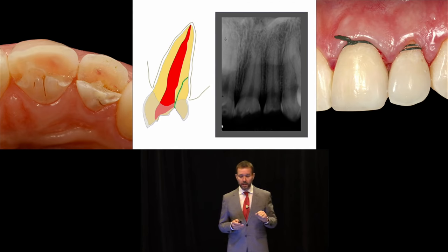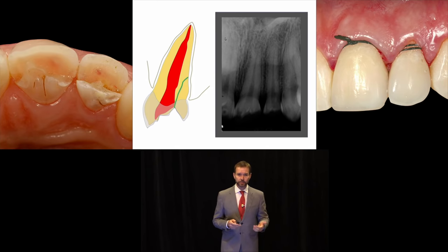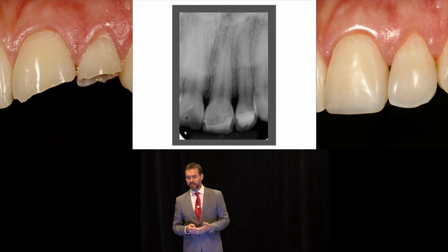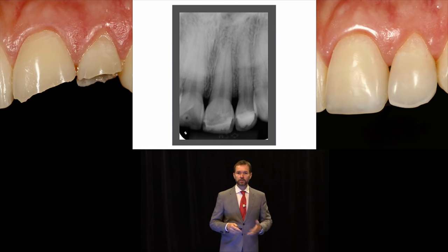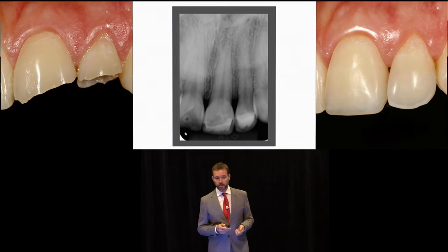Let's talk about the benefits of composites whenever you are restoring the fractured dentition. This patient had a trauma and needed to have her teeth restored immediately. I even did it trans-surgically so that I could restore the periodontium to a sound state, and then the aesthetics was excellent. I preserved the remaining tooth structure and provided her with the utmost quality of restoration from an aesthetic and functional standpoint.